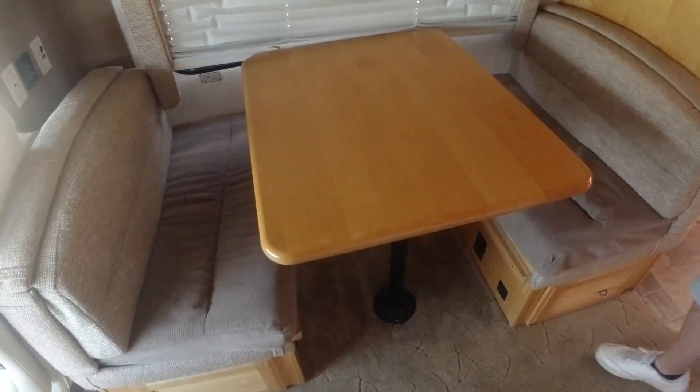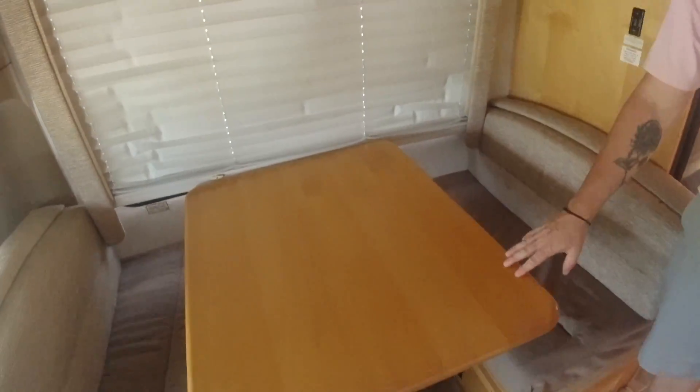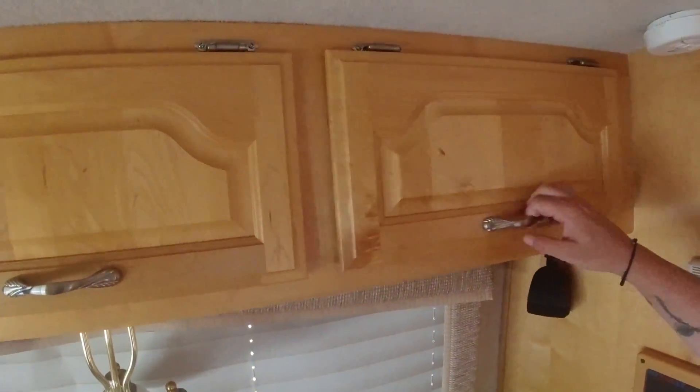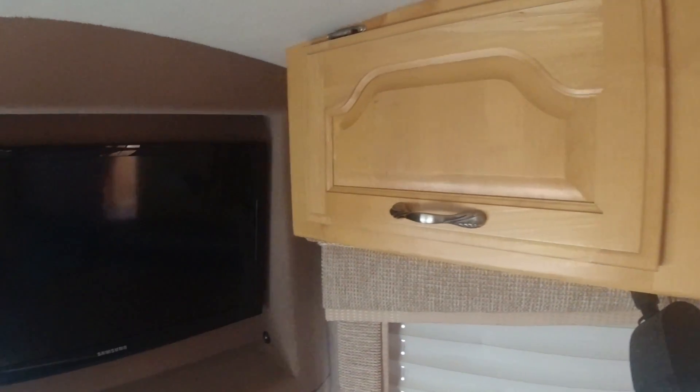To the right, we have our dining area, which this comes down and makes a bed, so if you need more sleeping area. Above, we have storage space — always good to have storage space.